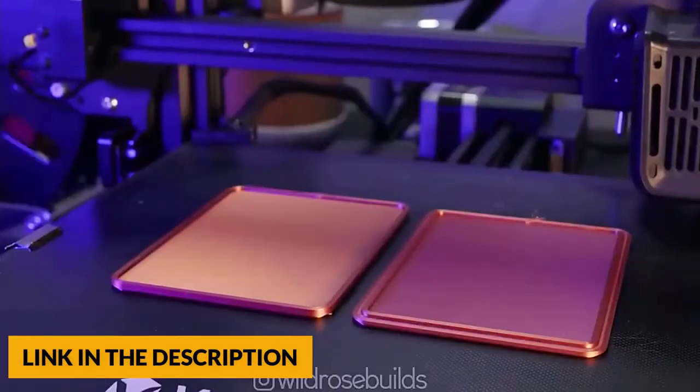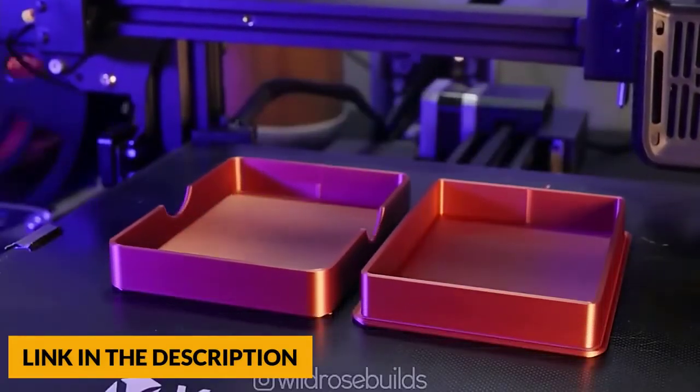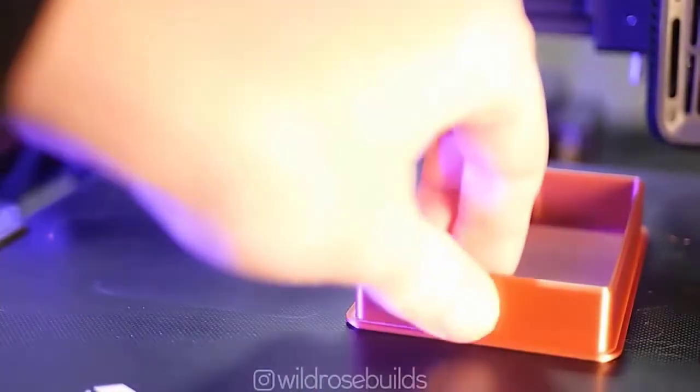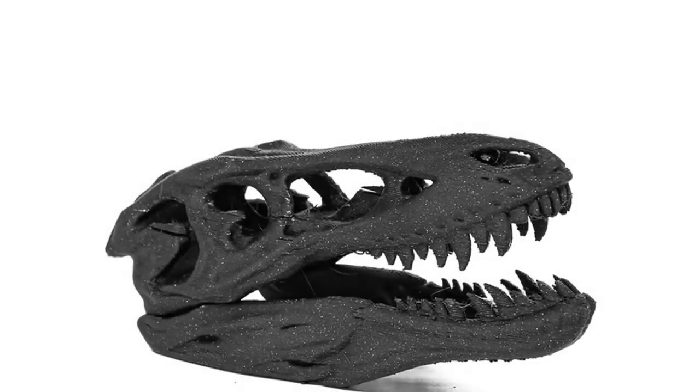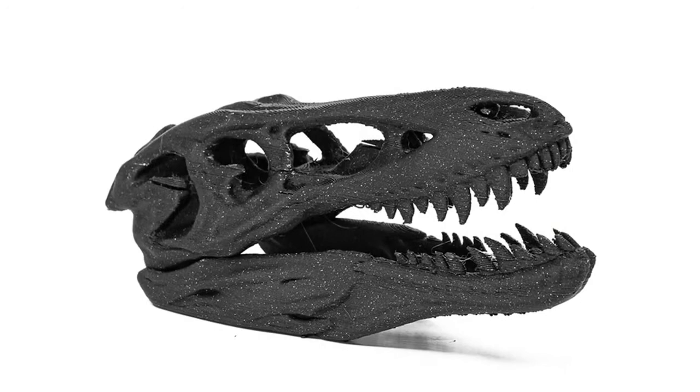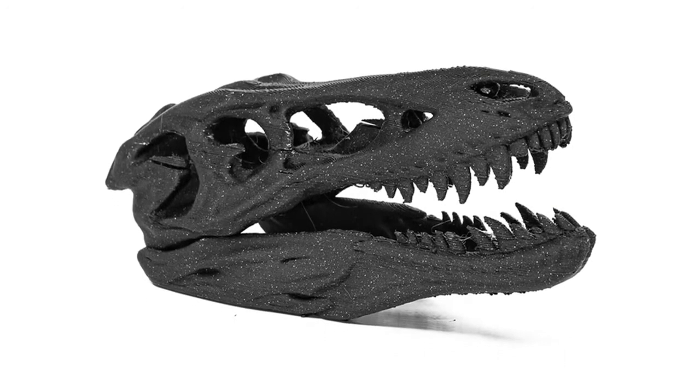The Aquila can resume printing after a power outage or any other unexpected stoppage, saving time and filament. The machine can automatically resume printing when power comes back on, and it won't print from scratch when meeting filament breakage, saving time and avoiding waste.